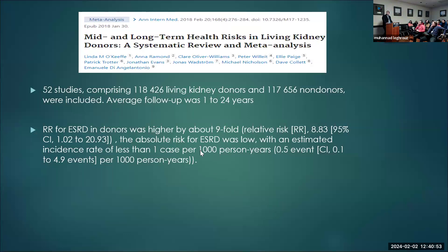A meta-analysis looked at 52 studies, about 118,000 donors, with follow-up of 1 to 24 years. They found the relative risk for ESRD was about nine-fold compared to controls. However, the absolute risk of ESRD was still low — about 0.5 events per thousand person-years. So there is increased relative risk, but the absolute risk remains really low.